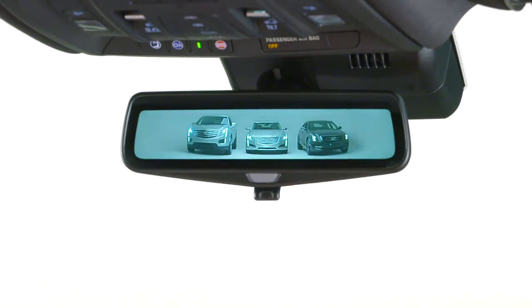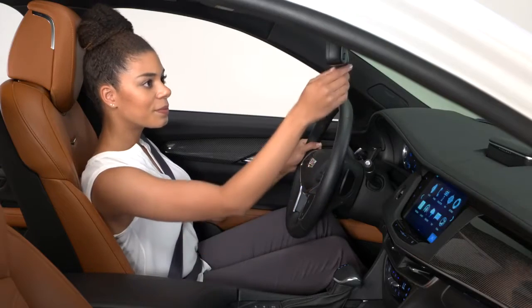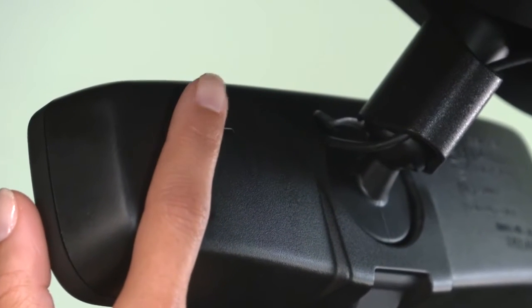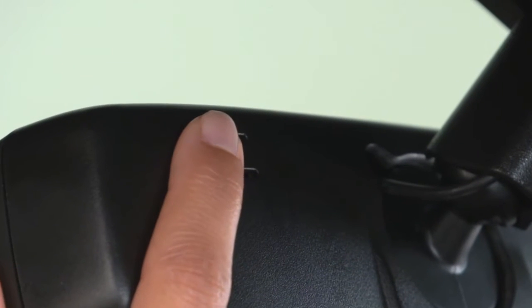To activate rear camera mirror, you pull the tab at the bottom of the mirror. Push the tab back to return to a normal view. To adjust the mirror's brightness, press the button on the back of the mirror without covering the light sensor.